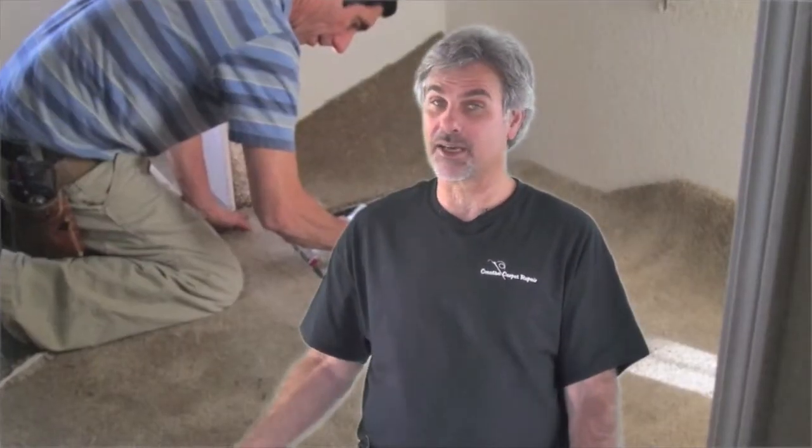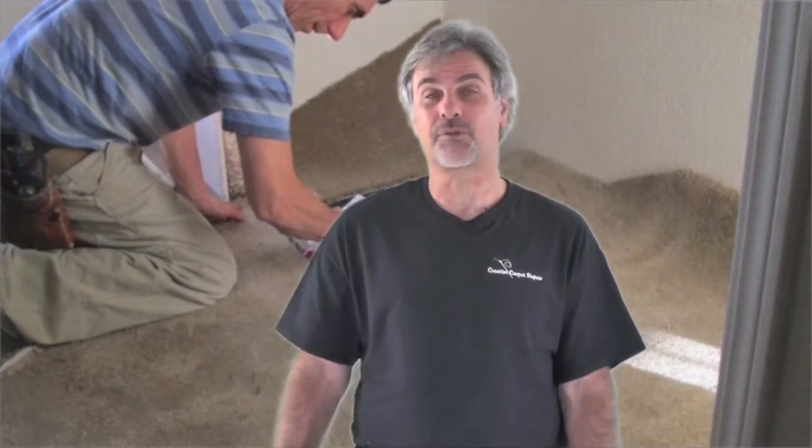Another question people ask is: do you have the carpet to do the patch with? And I say no — we don't go shopping for carpet for you. We generally need you to supply the carpet. So if you don't have any leftover from the installation, we'll ask if we could take the carpet from a closet. If you don't have it in a closet and don't have it leftover from the installation, there's probably nothing we can do for you. So hopefully you'll have the carpet to do the patch with.